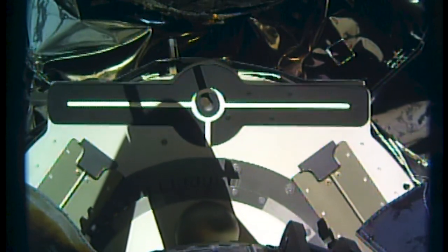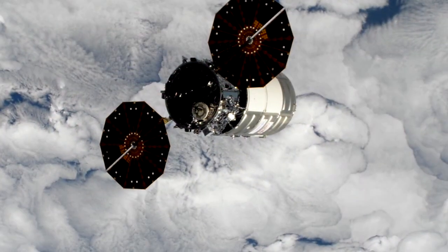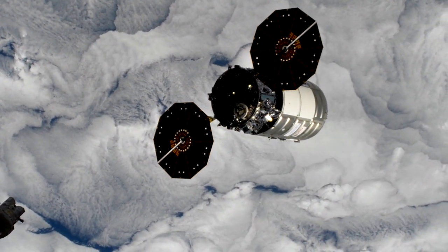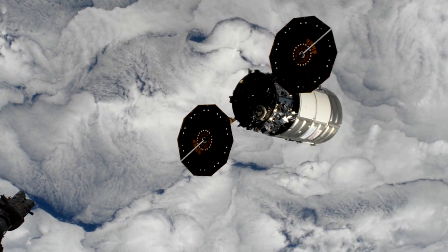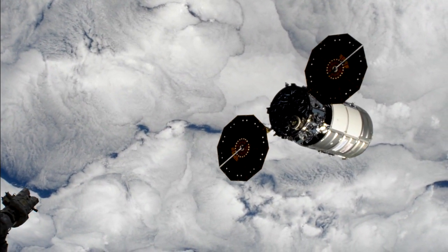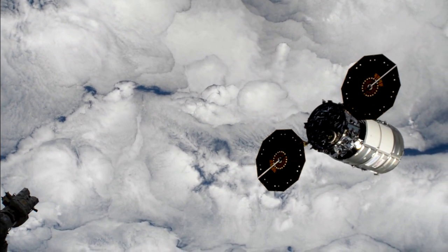On Wednesday, January 6th, Northrop Grumman's Cygnus resupply spacecraft departed after more than three months on board. This 14th resupply mission from the company launched on October 2, 2020, arriving at the station October 5th and delivering nearly 8,000 pounds of crew supplies, hardware, research experiments, and more.